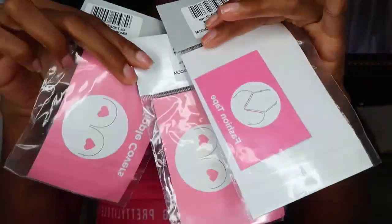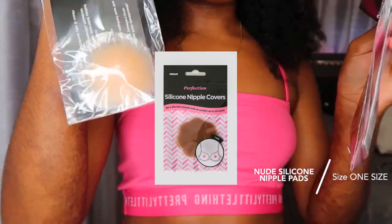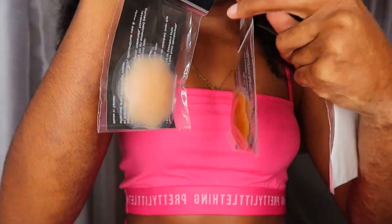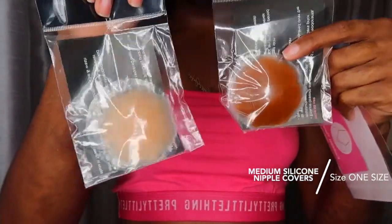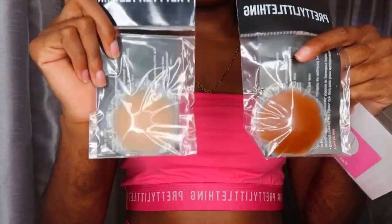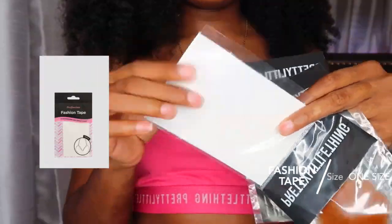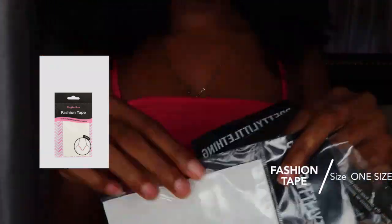Now for the last few items, which are accessories. I got some silicone nipple covers — I thought I'd need them with the floral set but it turned out to be lined, so I got them just in case. I got the nude shade in medium. I also got some fashion tape — I've been needing some because sometimes I need things to stay in place and I've never had any. So I finally got some.